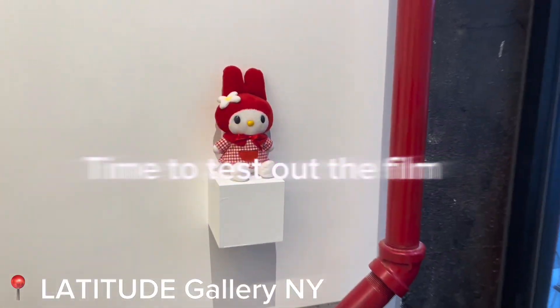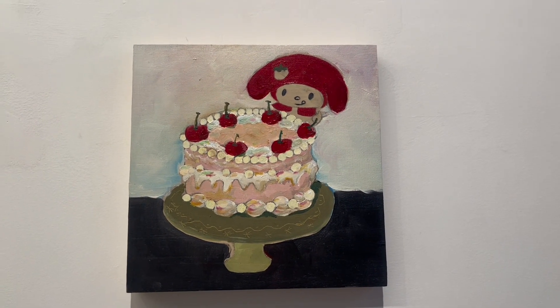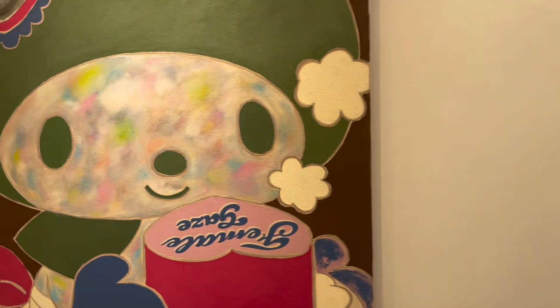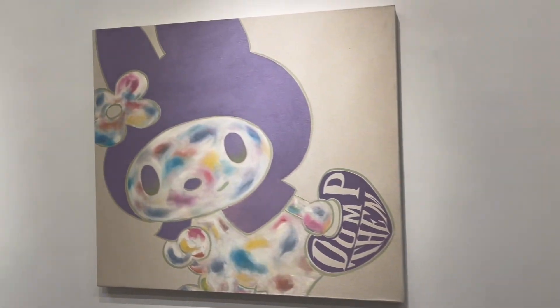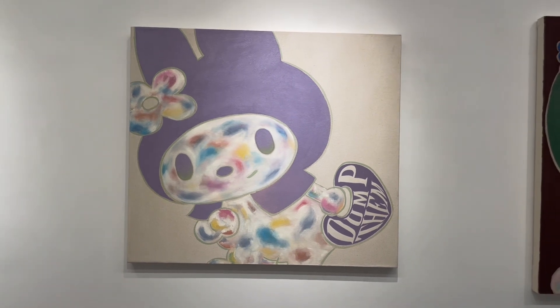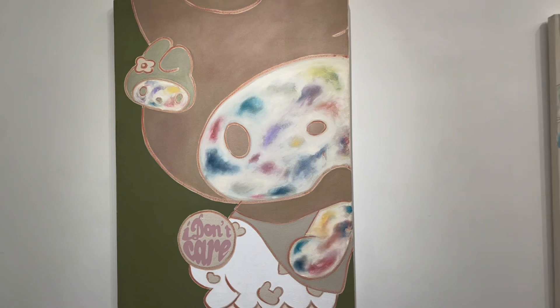Oh my gosh, she's so cute! I did stop by and got some taro blue slushies. They look so adorable. I think this one is absolutely my favorite — you know my favorite color. And this one is my second favorite.